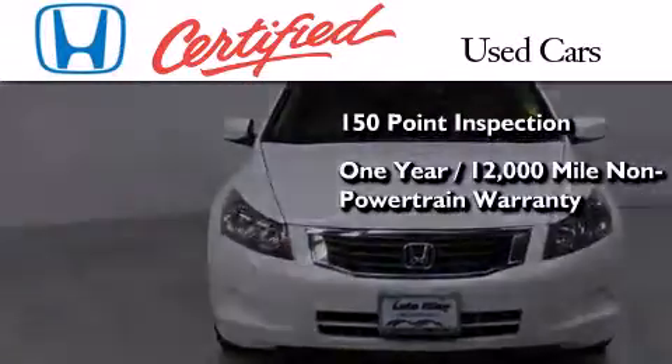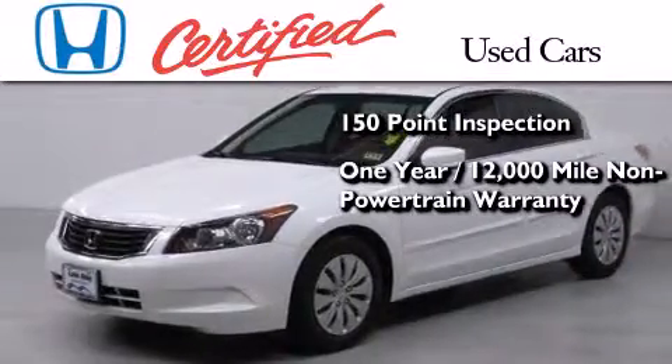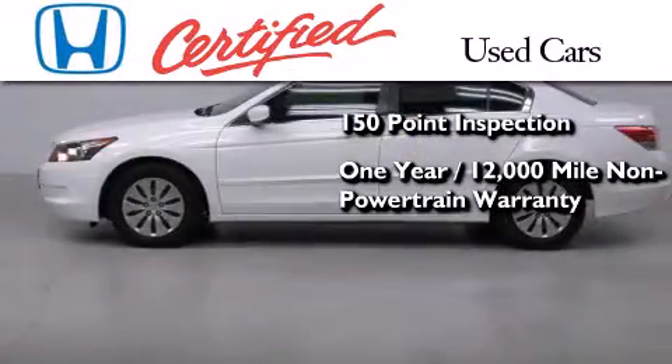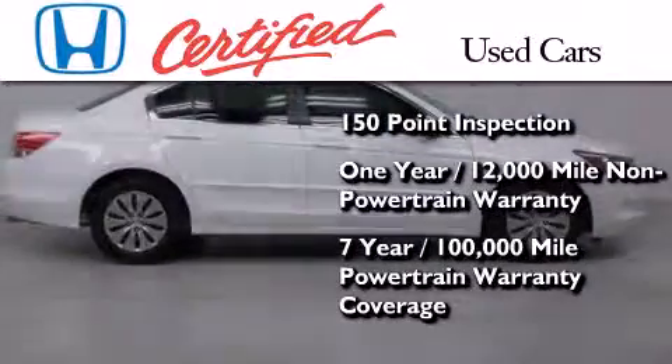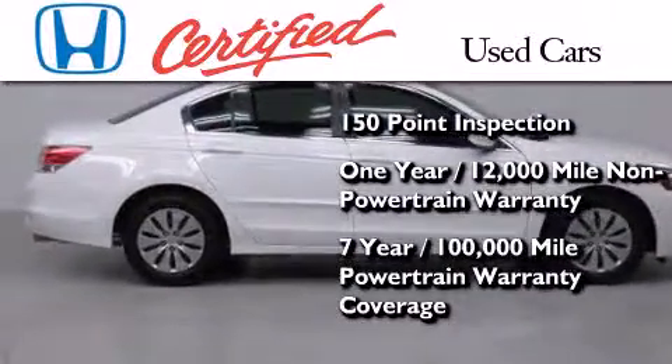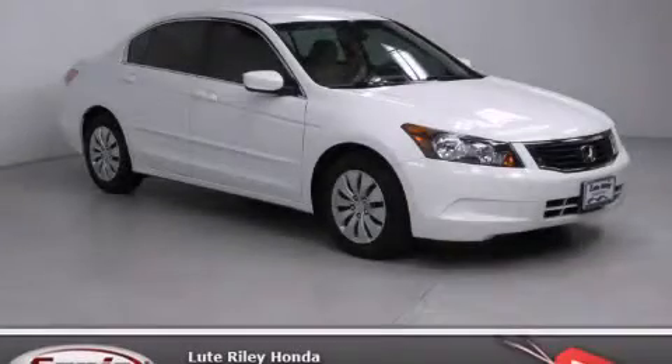It also comes with an additional one year or 12,000 miles of non-powertrain equipment warranty coverage on top of what's left of the original new car warranty, and seven years or 100,000 miles of powertrain warranty coverage. Stop by today and test drive this vehicle for yourself.